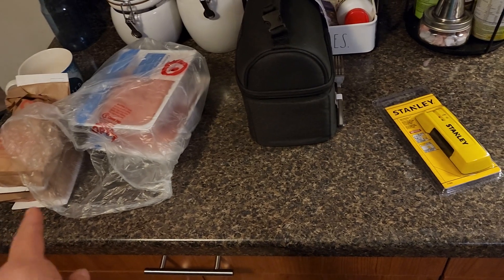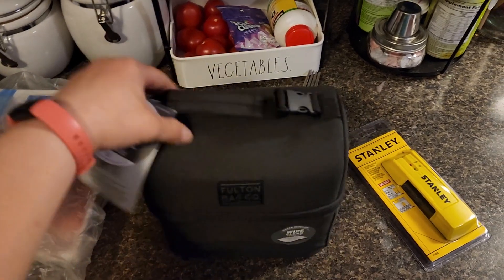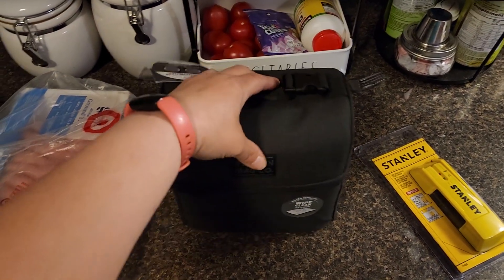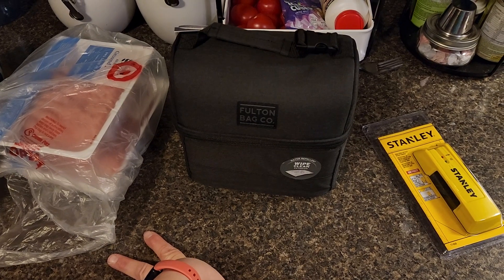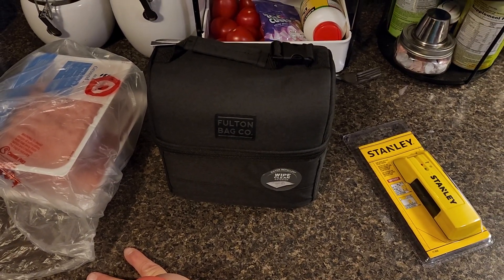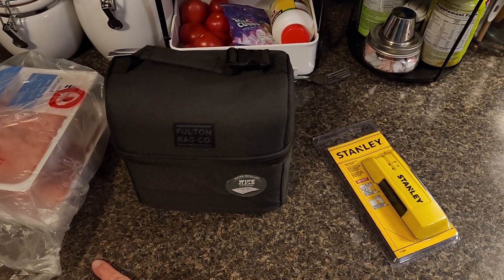The reason why I went to Target was to get a stud finder. I got Abby a matching lunch bag for Dylan's, and as I was driving home I realized that was probably a poor decision because we're probably going to have a lot of lunches mixed up in the future. I'll keep you guys posted whether or not the kids mix up their lunch bags.